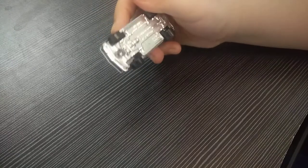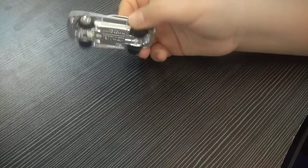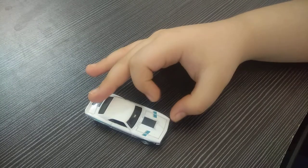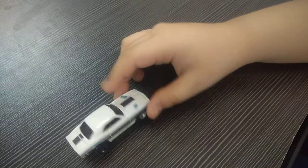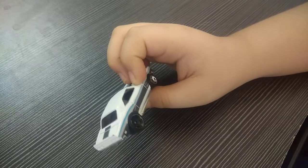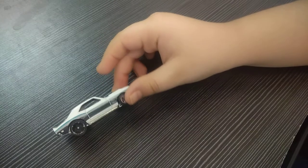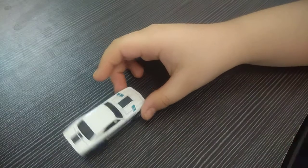This is the 1968 COPO Camaro — you all know Chevrolet Camaros; this is an older version. You can see it's white in color with black stripes and very cool blue and gray stripes on both sides. The wheels are two-tone: the front side of the wheel is silver and the back side is black. The 1968 COPO Camaro looks very cool.